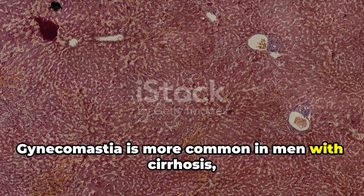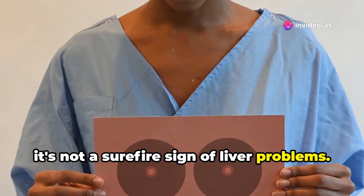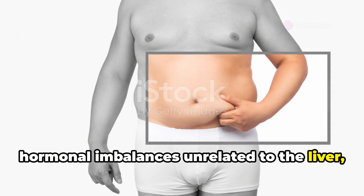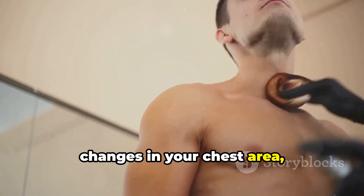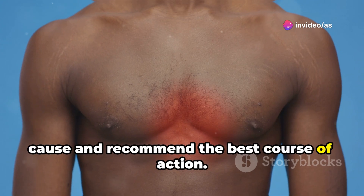Gynecomastia is more common in men with cirrhosis, a late stage of liver disease, but like many of the other signs, it's not a surefire sign of liver problems. It can also be caused by medications, hormonal imbalances unrelated to the liver, or even just weight gain. If you're a man and you notice any changes in your chest area, don't hesitate to talk to your doctor. They can help determine the underlying cause and recommend the best course of action.